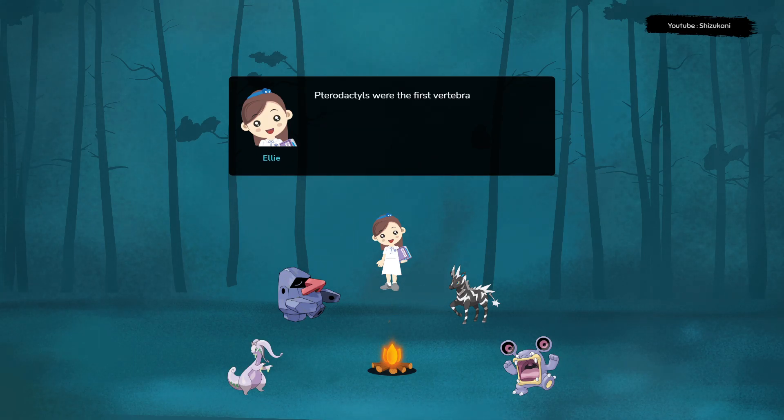Pterodactyls were the first vertebrates to evolve the ability to fly and were some of the largest flying animals to have ever lived. Pterodactyls ranged in size from small to very large, with wingspans ranging from just a few inches to over 30 feet.